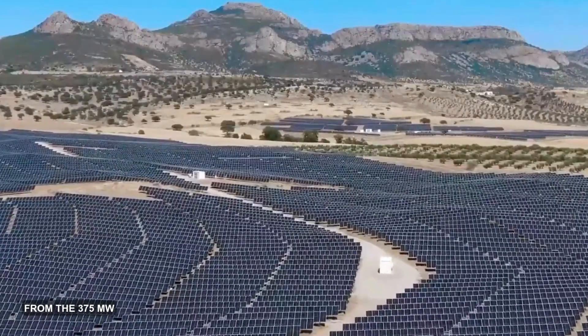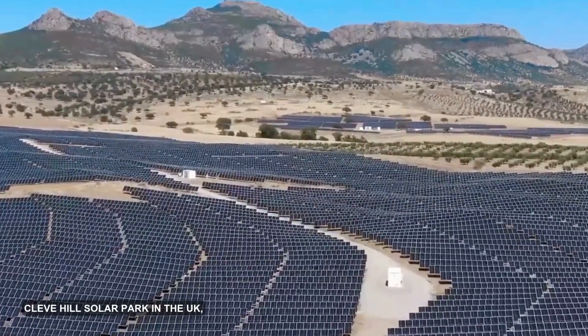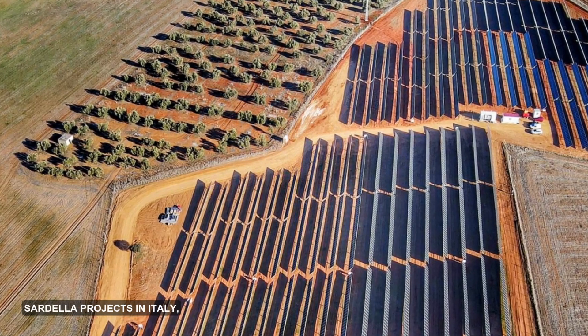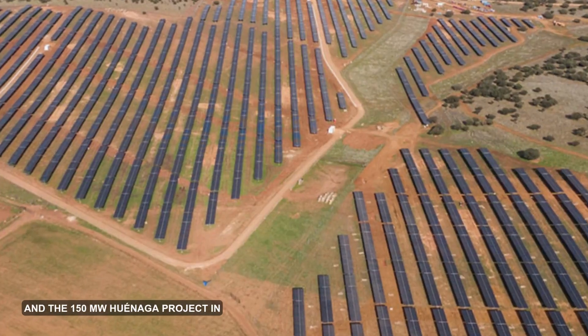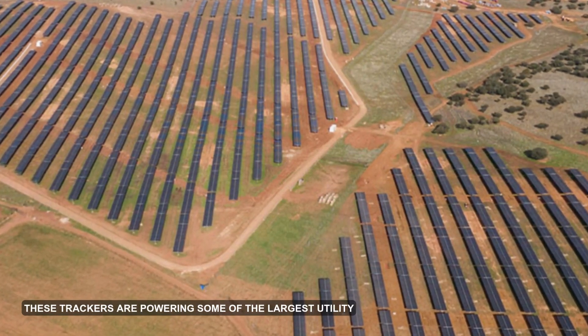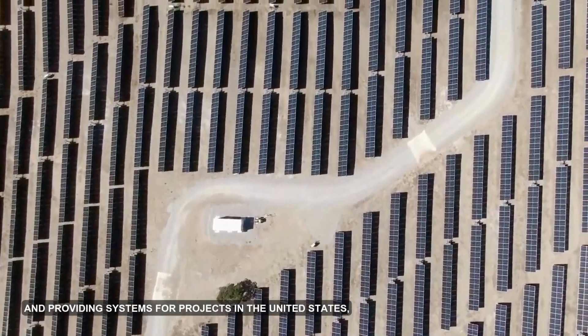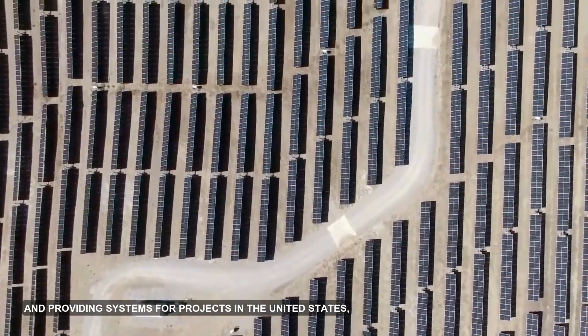From the 375 MW Cleve Hill Solar Park in the UK, to the 280 MW Big Fish and Sardella projects in Italy, and the 150 MW Hueneja project in Spain, these trackers are powering some of the largest utility sites worldwide and providing systems for projects in the United States.